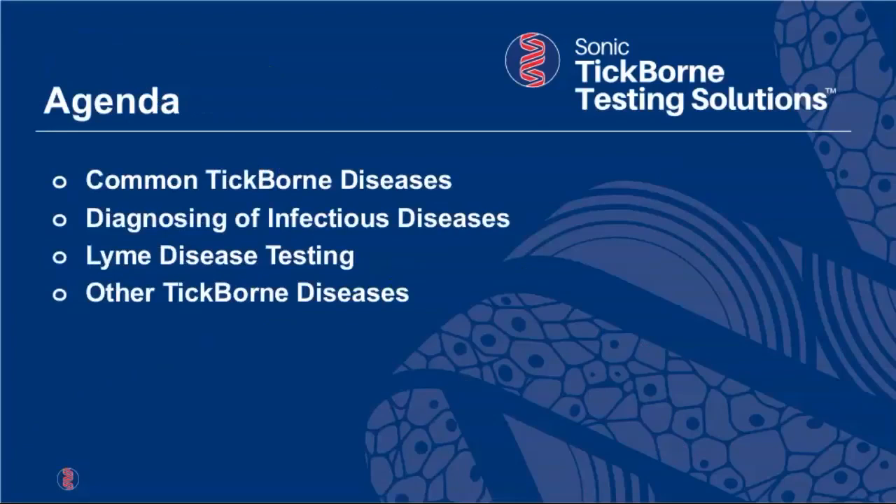Here's our agenda. We're going to talk about the common tick-borne diseases — there are numerous agents transmitted to humans by ticks, and we'll cover the most prevalent ones. Then I'll create a paradigm for how we diagnose infectious diseases at a high level. Third, we'll focus on what's available now for Lyme disease testing. Finally, we'll cover other tick-borne disease infectious agents, including co-infection — where a single tick bite can transmit more than one agent to a patient.